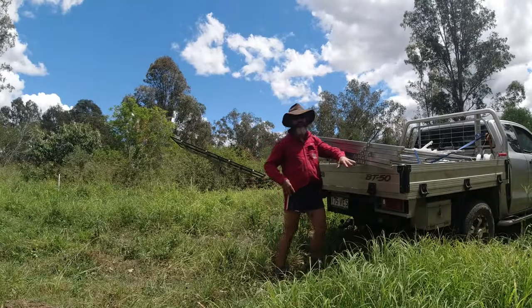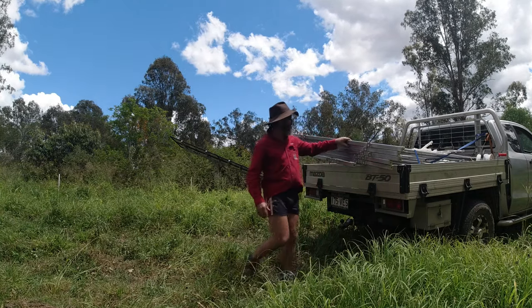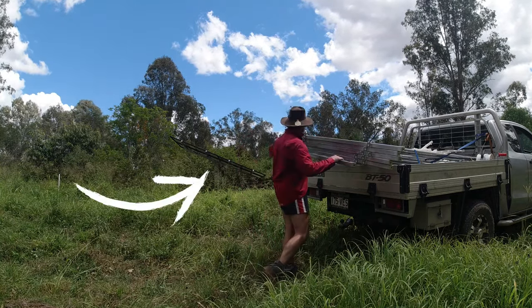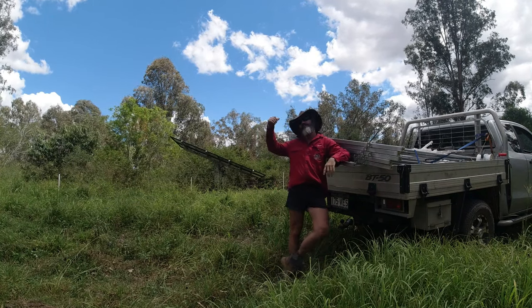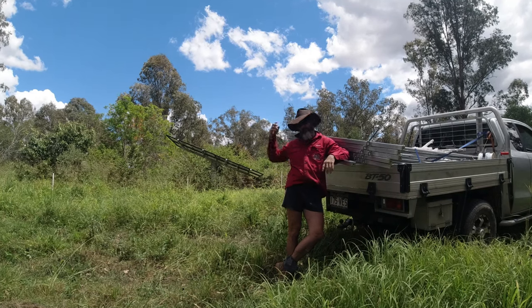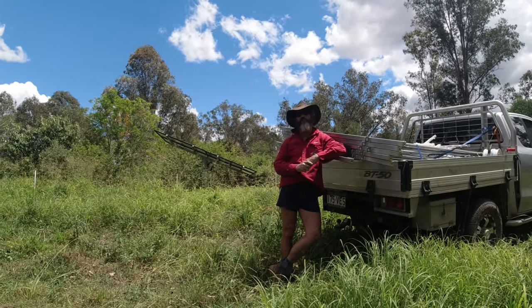G'day folks, Jason from The Utter Farm here. We're actually on The Utter Farm property at the moment. What I'm going to do is set up these cattle panels around my solar system there. That's the unit — it's got four panels on and that feeds my watering system.